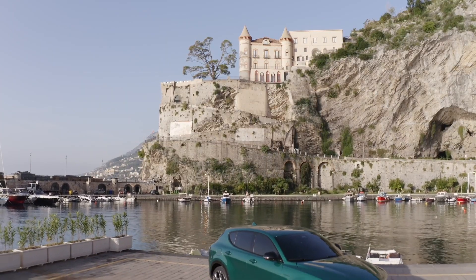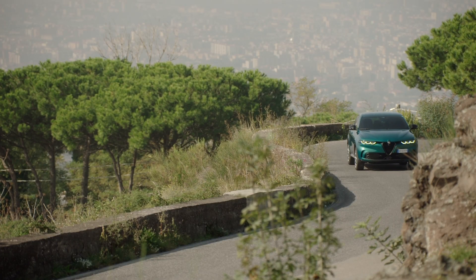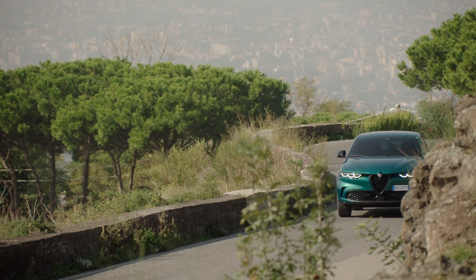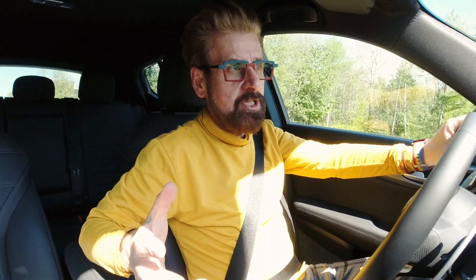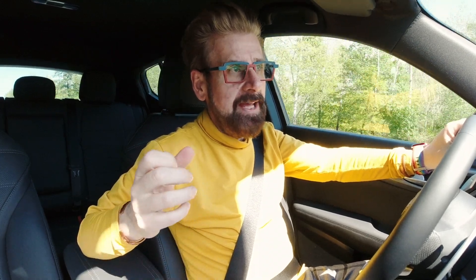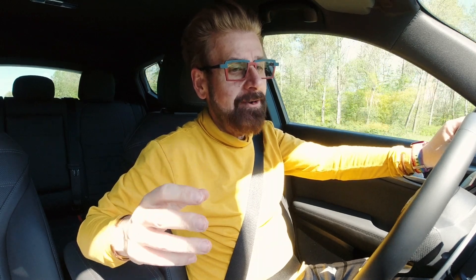The globally available Tonale is part of a radical evolution at Alfa Romeo, which looks ahead to a new era of electrification and connectivity. When you take the gas engine and combine it with the electric engine, you actually get quite a lot of power.